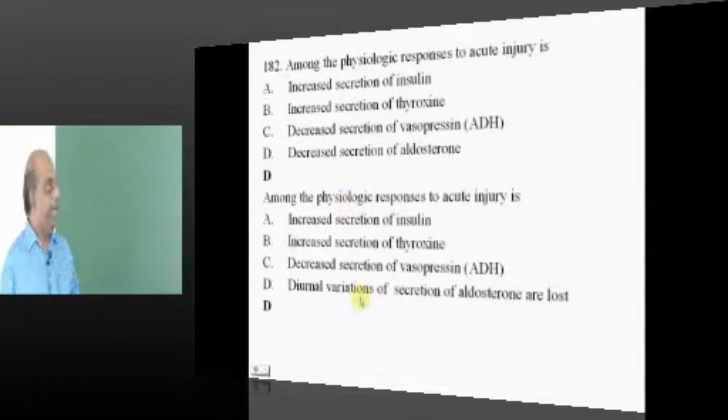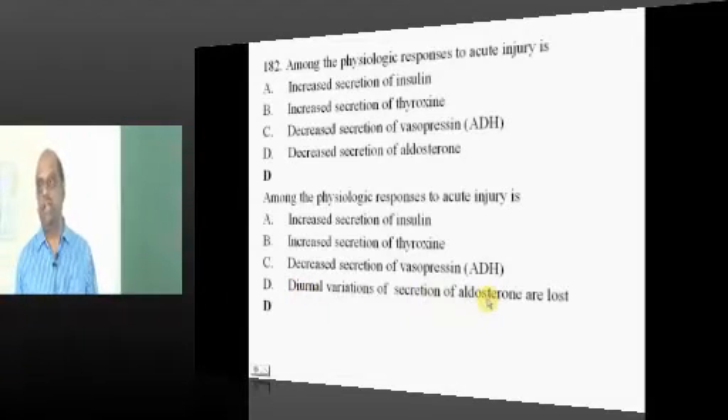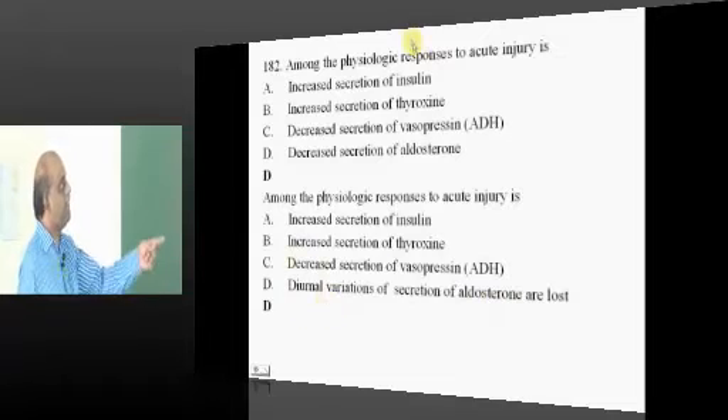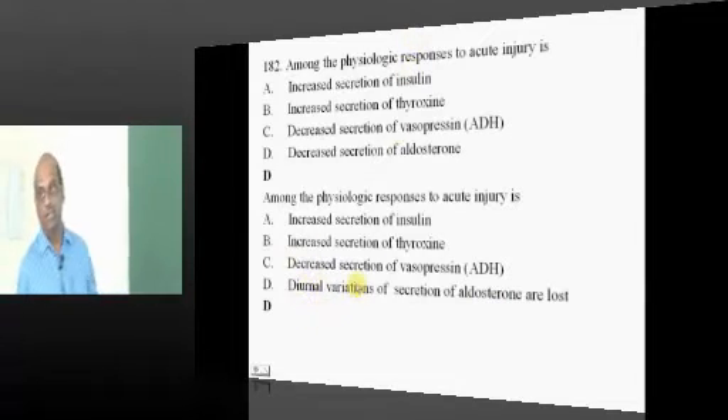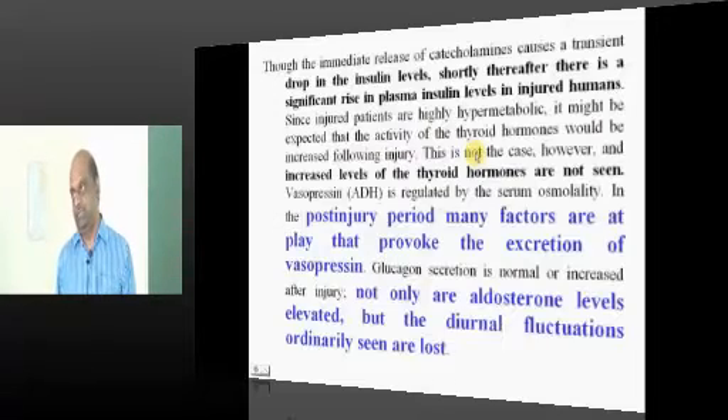This question needs some repair. We should say option D has diurnal variations in the secretion of aldosterone — then this becomes the correct answer. That is what happens in acute injury and stress.